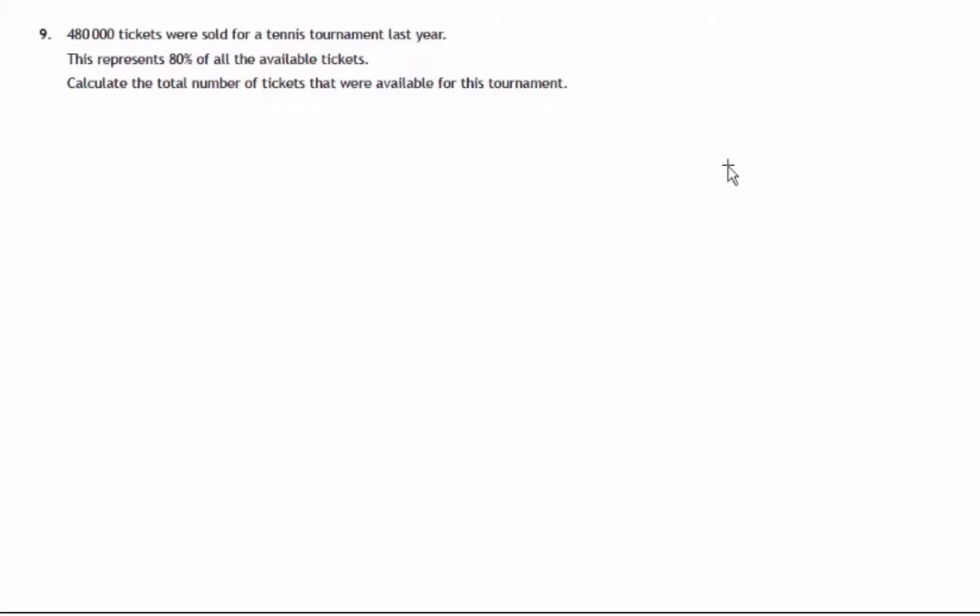This is question 9 from paper 1 of the 2014 National 5 Maths exam. It tells us that 480,000 tickets were sold for a tennis tournament, and this was 80% of all the available tickets. We're asked to work out how many tickets were available — in other words, 100% of the tickets, the whole number.